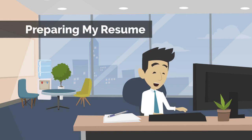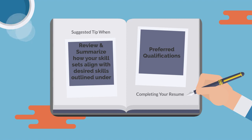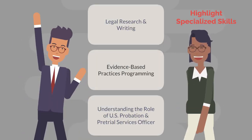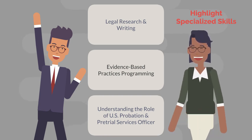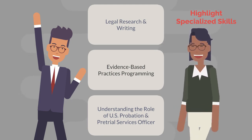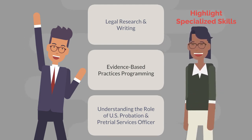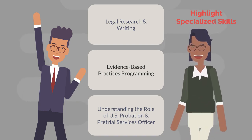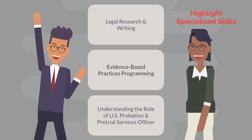Let's talk about resume preparation. When you're reviewing the job announcement, pay special attention to the preferred qualifications. When summarizing your duties, be sure to highlight how your skill sets align with the desired skills outlined under preferred qualifications. This would be the time to focus more on your areas of specialization — for instance, legal research and writing skills, your knowledge and history involving evidence-based practices programming, and your understanding of the role of U.S. probation and pre-trial services officers. Make sure that you highlight specific tasks aligned with that of a U.S. probation and pre-trial services officer, particularly in these areas.